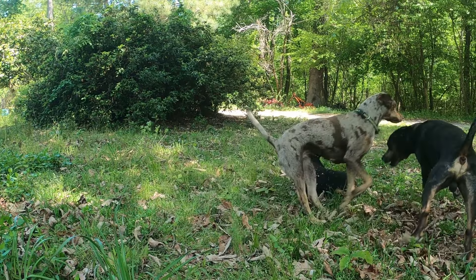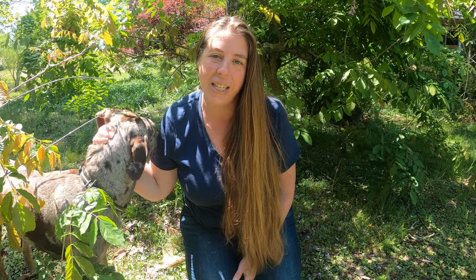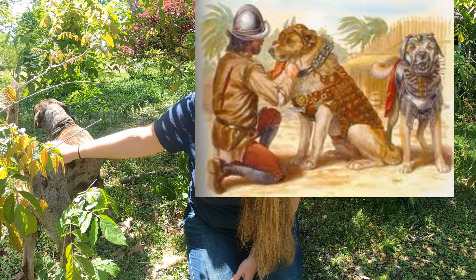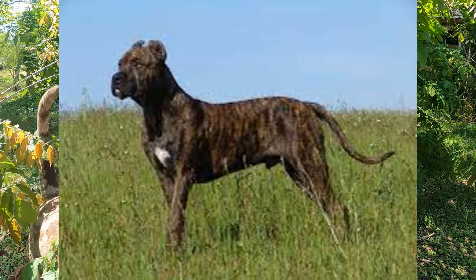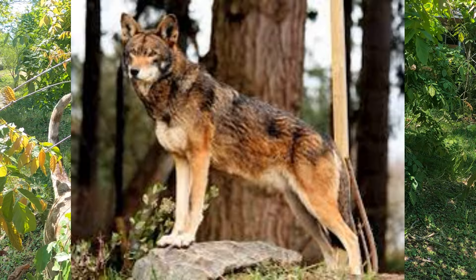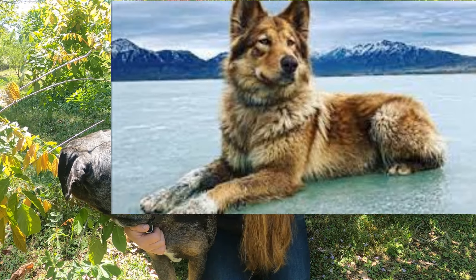The Louisiana Catahoula Leopard Dog originated in the state of Louisiana and is in fact the state dog of Louisiana. The origins of this dog date back to the 1500s when Hernando de Soto and his conquistadors traveled to what is now known as Louisiana and brought with them their war dogs, which were greyhounds and mastiffs, probably similar to the Spanish Alano Mastiff. There they encountered Native Americans who had trained the Red Wolf and developed their own hunting dogs. When de Soto left the area he abandoned most of those dogs to roam freely and the Native American dogs interbred with them.